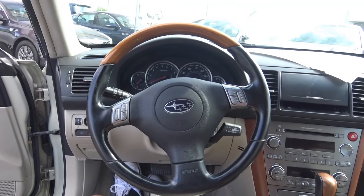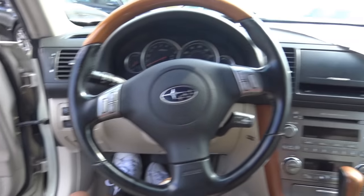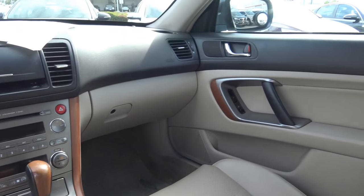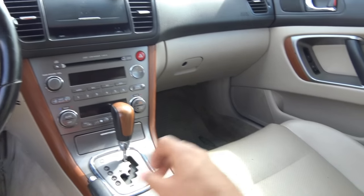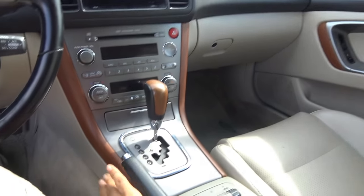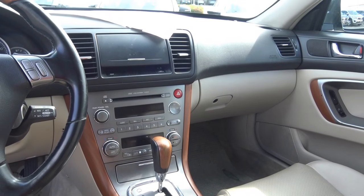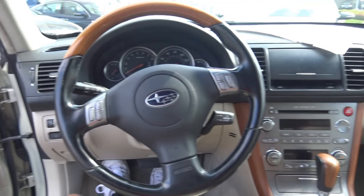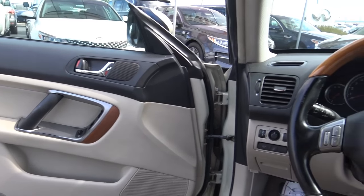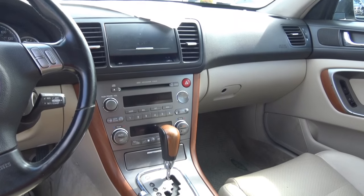Stepping inside the Outback, the step-in height is fairly low even though this vehicle has higher ground clearance than the average station wagon. The interior is pretty luxurious — we have nice leather trim with the LL Bean Edition and some wet interior trim that runs throughout the whole vehicle, which certainly gives it much more contrast. Overall, I think the design of this interior has held up pretty well within the past 10 years.